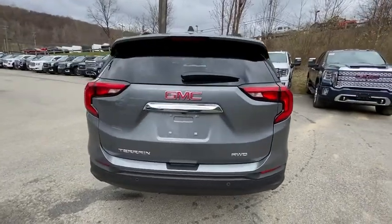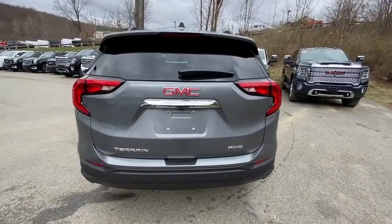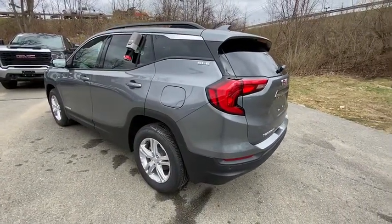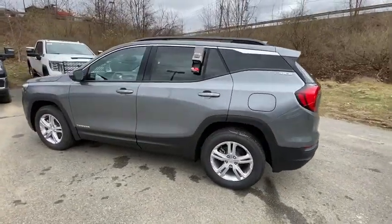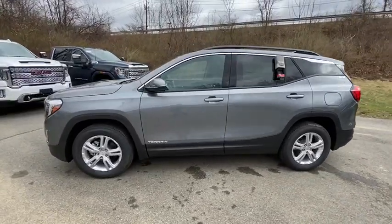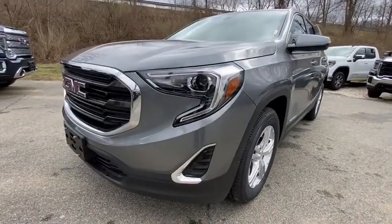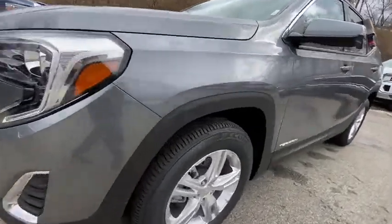These are just some of the great options this vehicle comes with: keyless entry, leather steering wheel, traction control, cruise control, power windows, steering wheel radio controls, dynamic stability, ABS brakes, side airbags, passenger airbag.